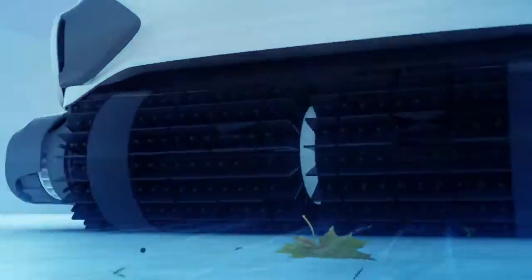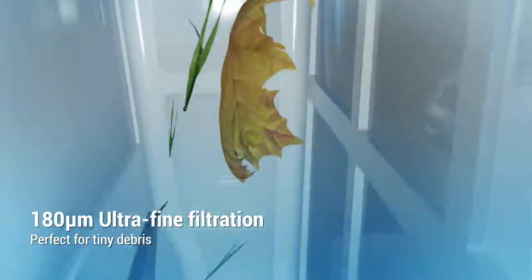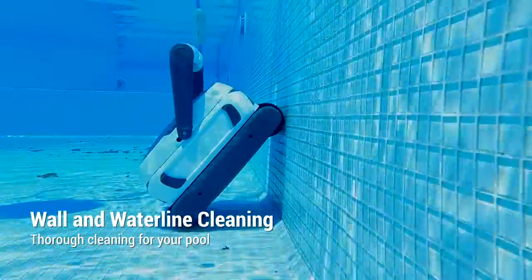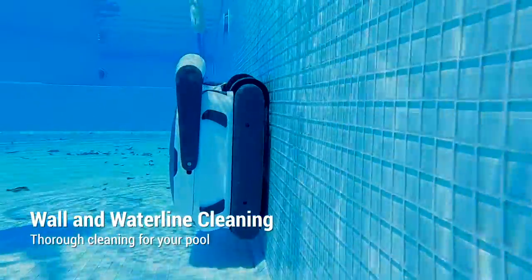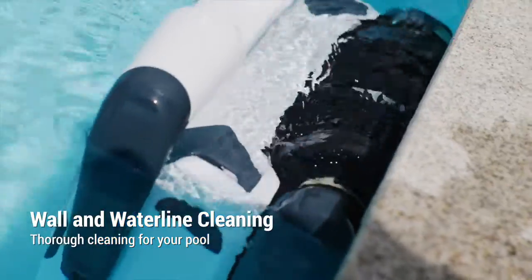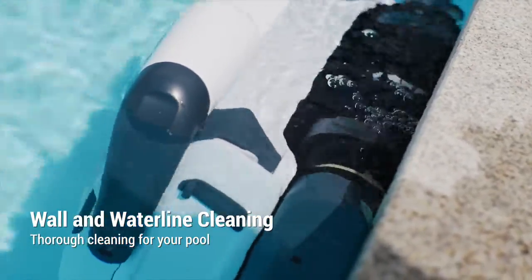The ultra-fine filtration system captures small debris and prevents them from flowing back to the pool. Seagull 3000 can clean drains and climb walls with ease, and it also covers every inch of your waterline, saving you from scrubbing it by yourself.